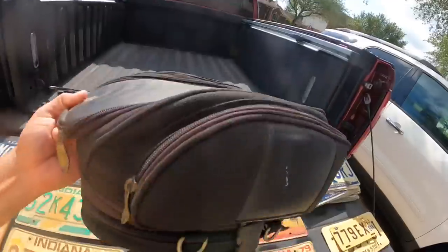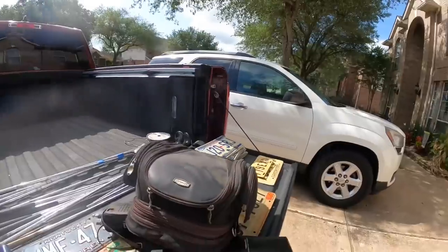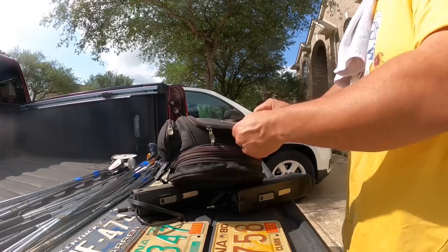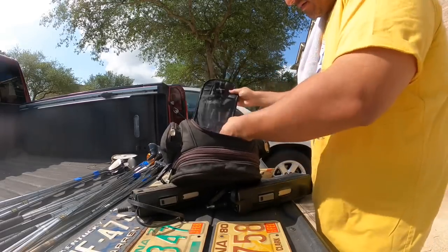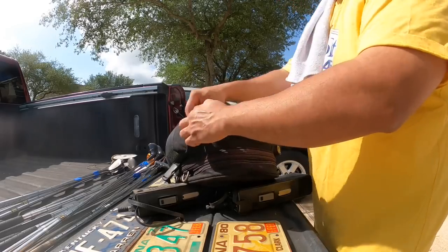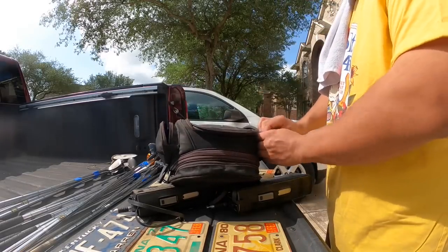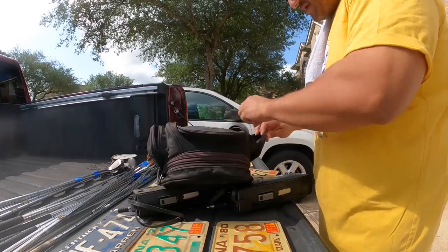This is a motorcycle bag. It goes on a... let me see if I can get this set up here. I'm going to check to see if there's anything in here. Looks like it's empty — looks like it's new to be honest. Very well may be new, it's just dirty on the outside from being in the garage.